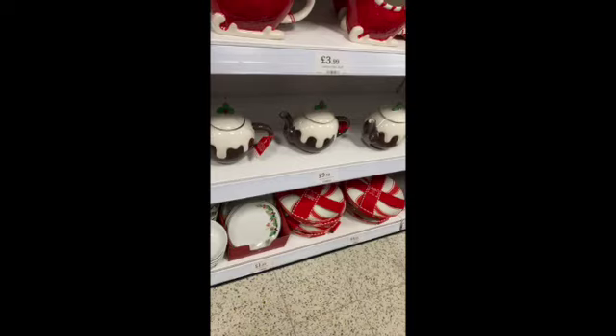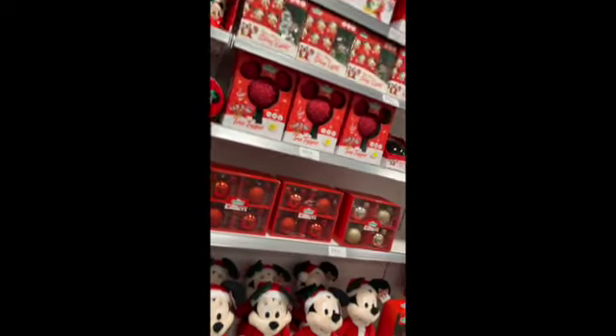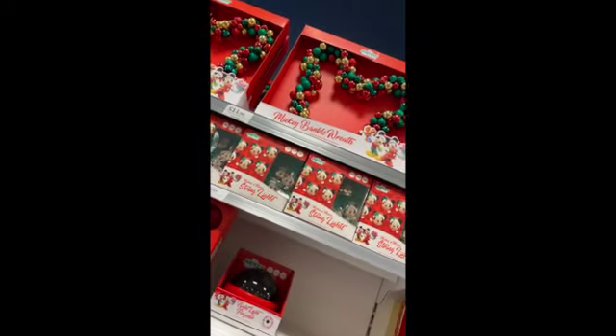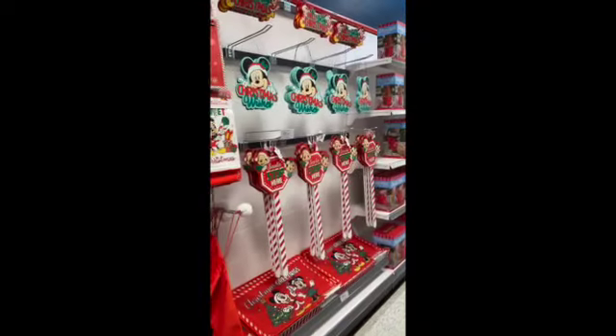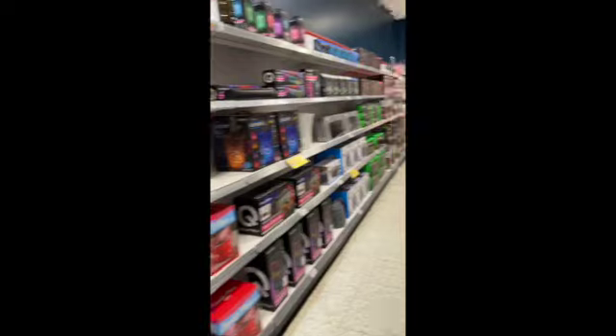They had these pretty cute Christmas pudding teapots. The Mickey Mouse Disney stuff just gets me every time I see it — absolutely adore that, bought that. Got some of those tea towels last time I went. They had quite a bit of selection of the Mickey Mouse range, and then there's a bit more — all the lights and stuff, they had a selection of lights.